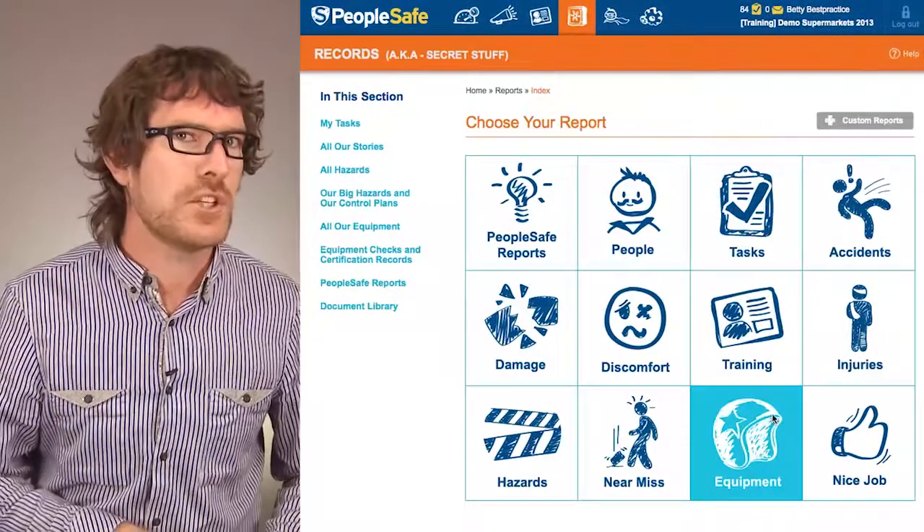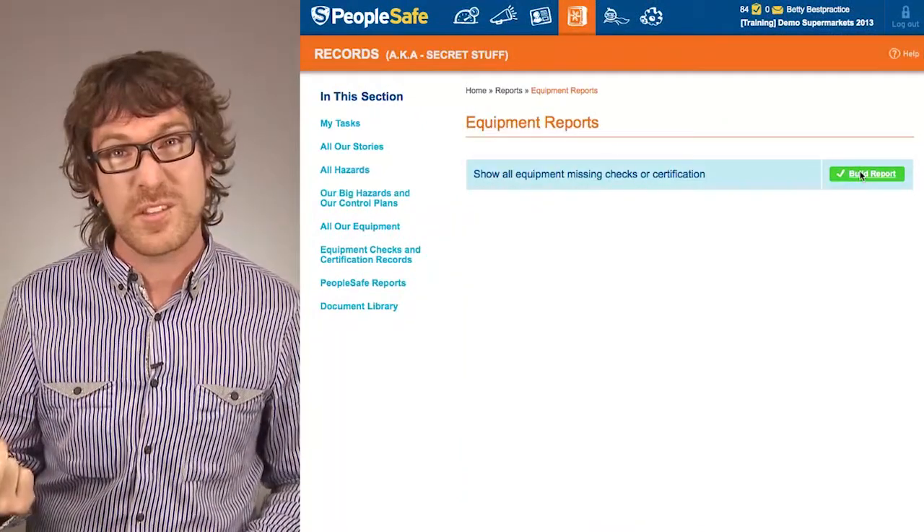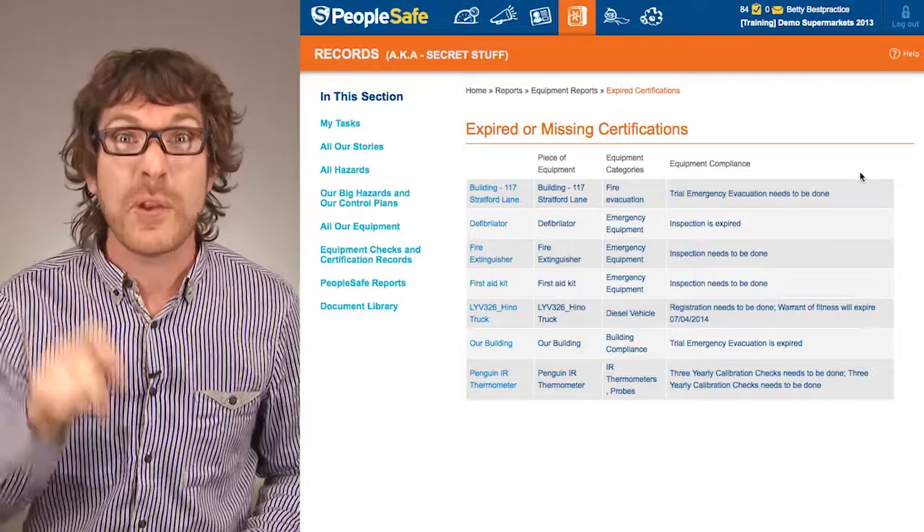Keeping track of the gear checks that are needed and whether or not they have been done can be a total nightmare! Again, you'll find PeopleSafe to be the spreadsheet killer, with one-click reports to check if your gear is in check.